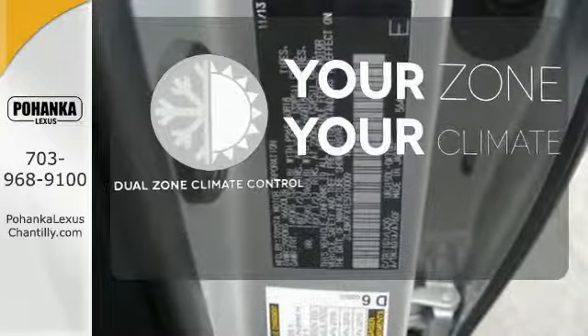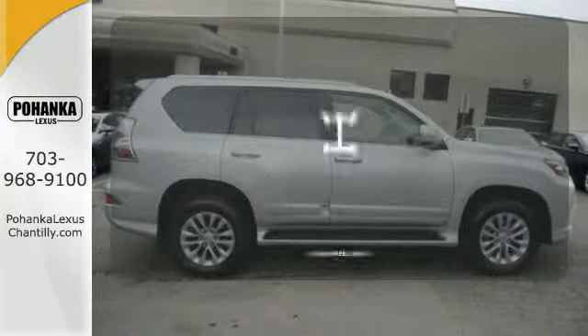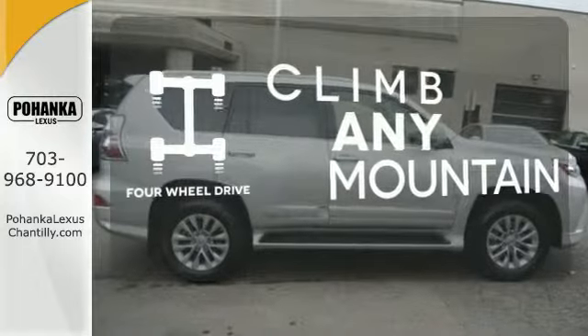It's too hot, it's too cold — not anymore with dual zone climate control. Climb any mountain — this vehicle has four wheel drive.